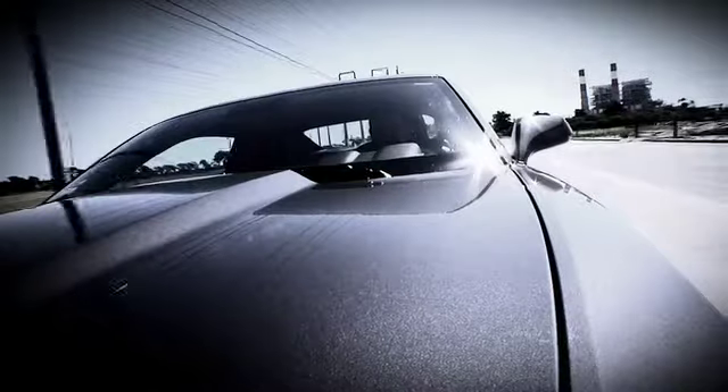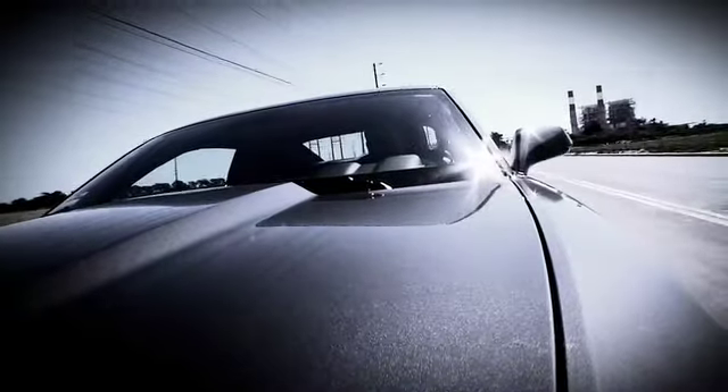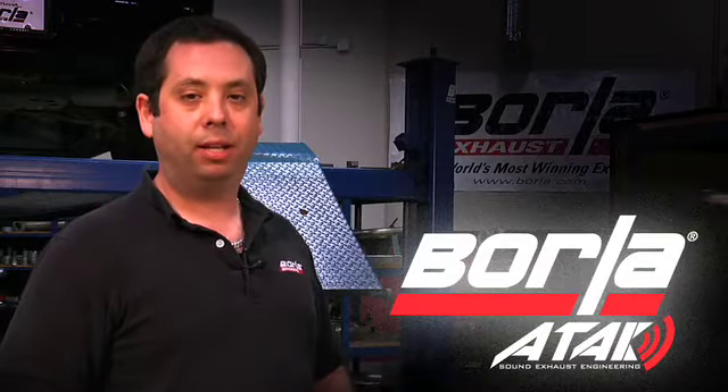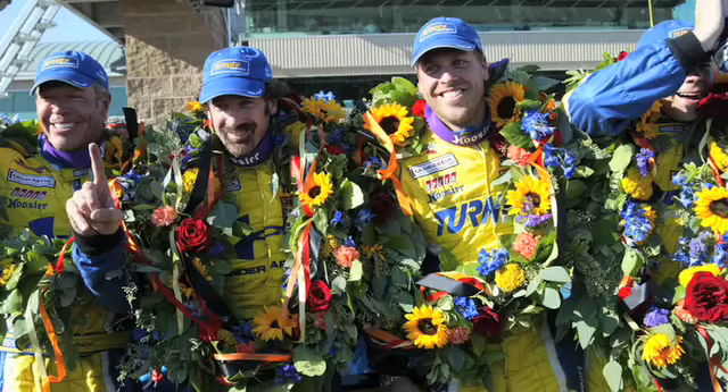It's called ATTACK and it stands for Acoustically Tuned Applied Kinetics. The concept of ATTACK is simple and it starts with Borla's patented multi-core technology. The multi-core design is what made Borla the world's most winning muffler.